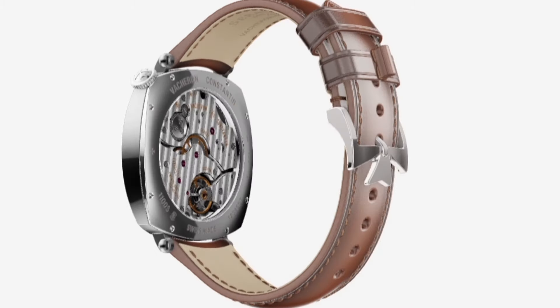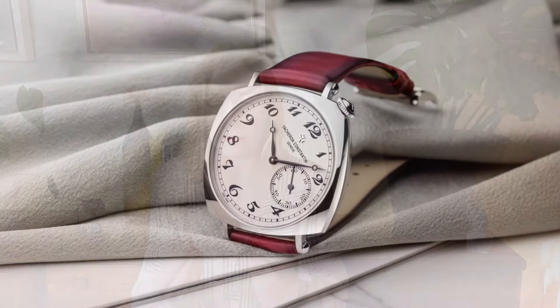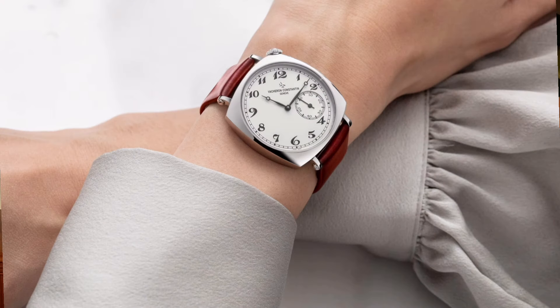Moving on to the £50,000 category, and if you have ever watched any of my videos before or follow me on Instagram, this first option will surprise none of you. It is of course the Vacheron Américaine 1921, which retails for £32,500 or £38,900 if you want the larger size. These have jumped up in price massively — when they first got released I swear they were about £25,000 new, and they're now £32,500. I know inflation has happened, but it's quite a big jump. Nowhere near enough, though, to stop me needing one in my life.